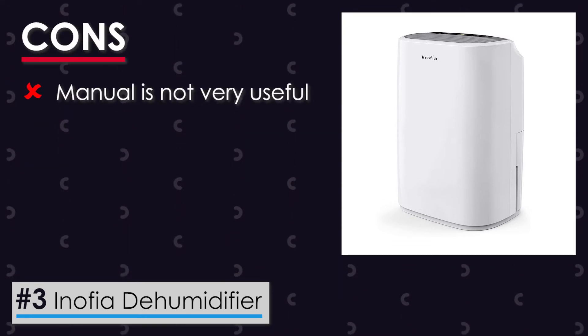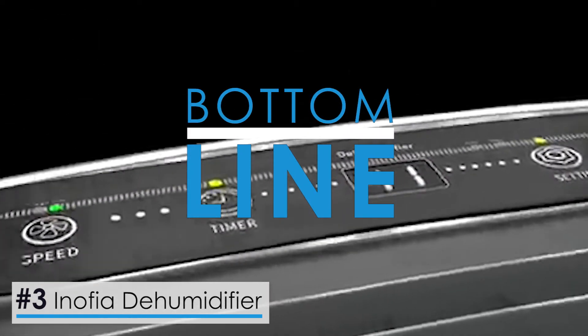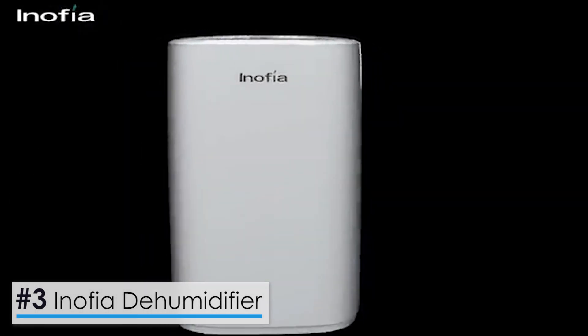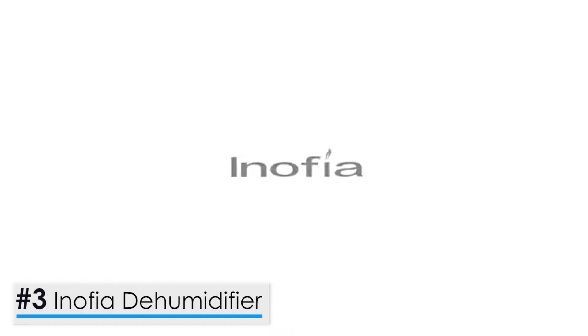One con: the provided manual of the unit is not very useful. Bottom line, the device comes within a budget range without compromising on functionality. With its smart control, large tank, and efficient timer, this device will be sure to give a run for your money.